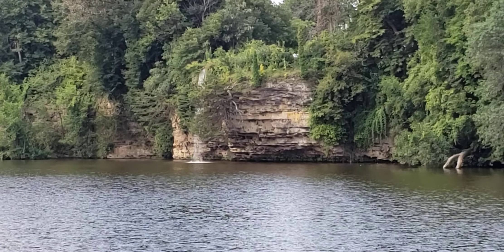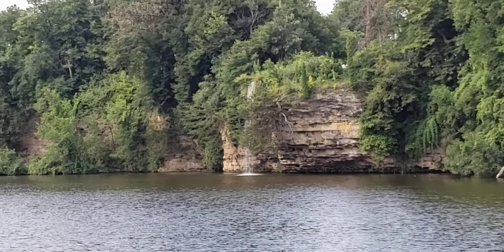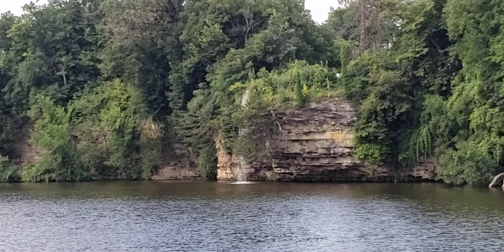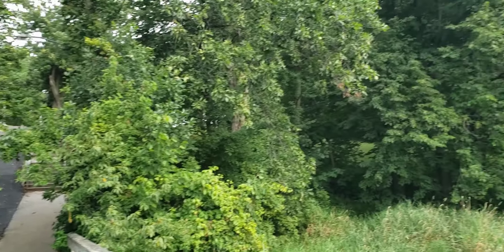Might have to meander over there — there's a monument. We saw it last night, but it was going to be dusk. It's a veterans monument, so we'll take a peek over that way later on.